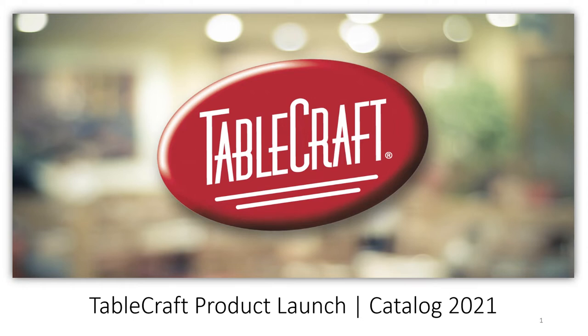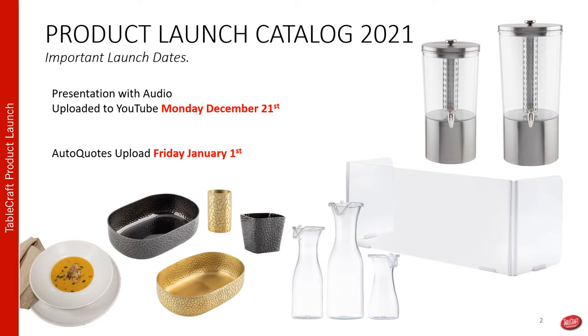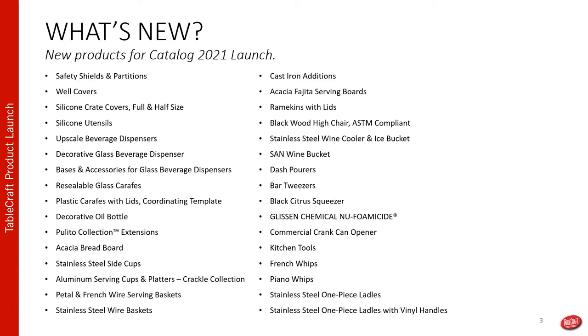Hello and welcome to Tablecraft's Catalog 2021 Q1 New Product Launch. The products in this presentation will be available for Q1 launch along with all of the other new products launched throughout the year, included in the new catalog. We have a bunch of new items being added, including some new safety shields and partitions, new buffet serving utensils, some new beverage additions, serving collections, barware, and back of house kitchen tools.